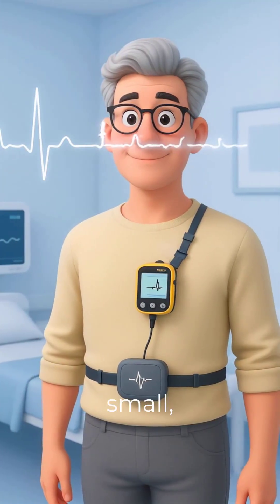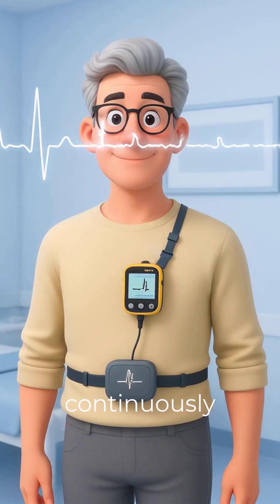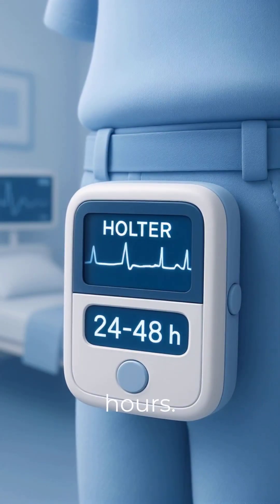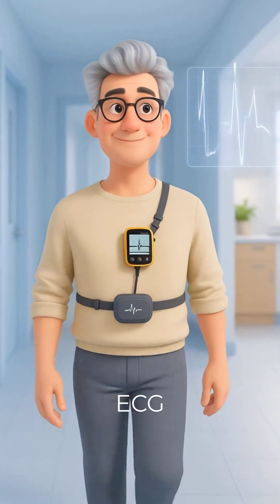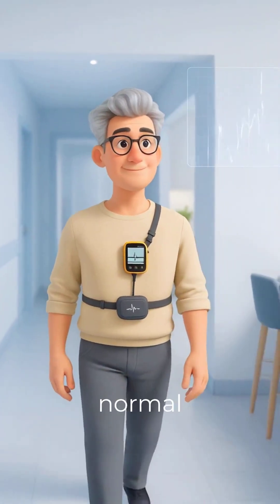A Holter monitor is a small portable device that records your heart's electrical activity continuously, usually for 24 to 48 hours. It's like a long-term ECG that captures heart rhythms while you go about your normal life.